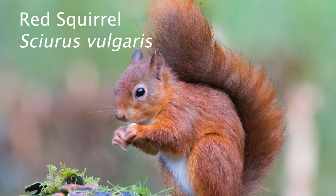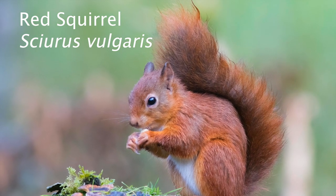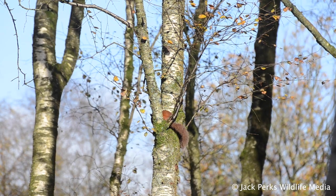The red squirrel is the UK's only native squirrel species and was once a common sight. But for decades, red squirrels have been in decline.